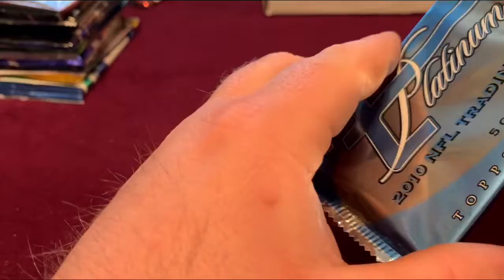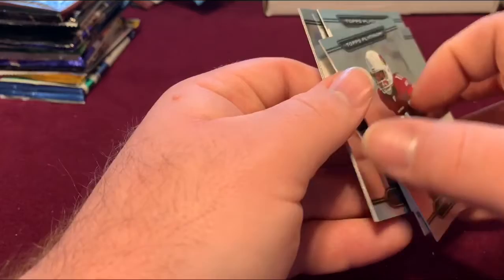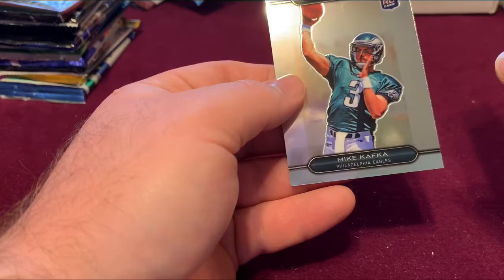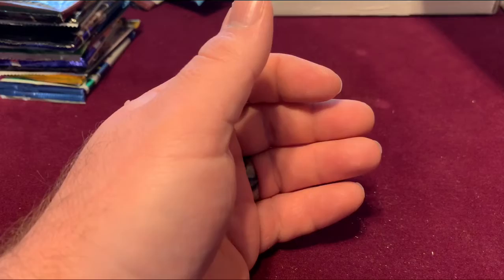2010 Platinum. Larry Fitzgerald, Coach Freeman, Anthony McCoy rookie card, and there's a slight sticking going on. And Mike Kafka — I know I'm messing that up — that's a rookie card. Always nice to get those.